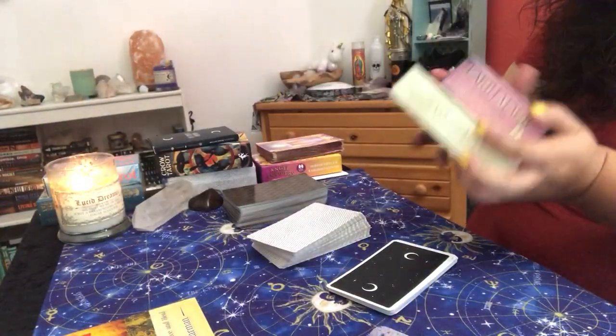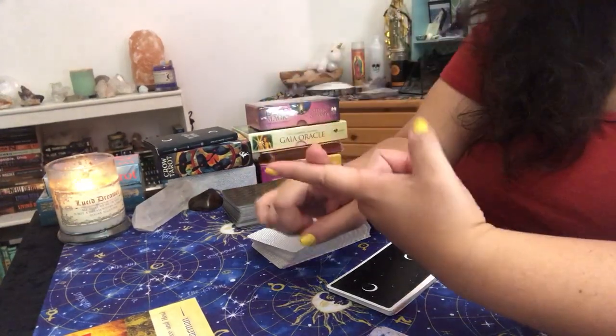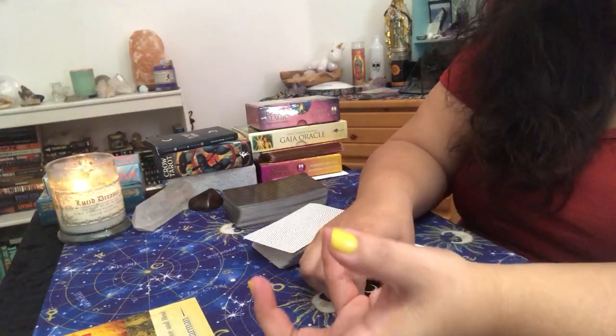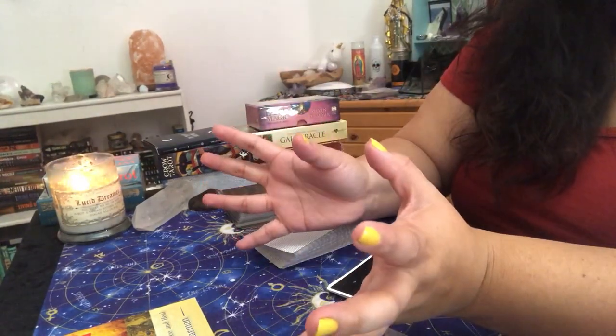Another oracle deck I would recommend — but I don't have it here — would be the Crystal Angels Oracle, or even a crystal oracle, something that'll give you an actual physical object for the client to utilize in their reading. So if you pull a certain crystal for the client, that could be homework for them to work more with that crystal.